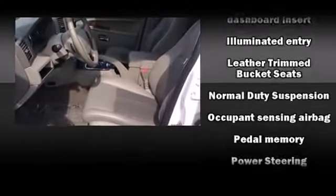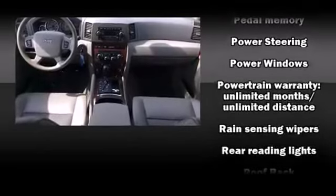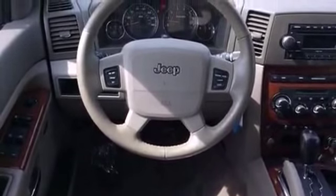Jeep also prioritized safety and security with features such as traction control, brake assist, ignition disabling, and four-wheel disc brakes with ABS. You'll never lose visibility with rain-sensing wipers, which activate automatically when the drops start to fall.